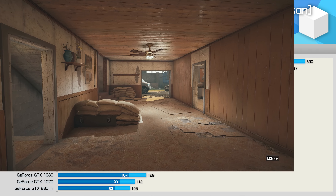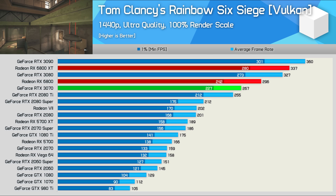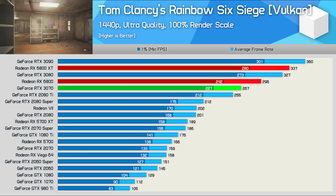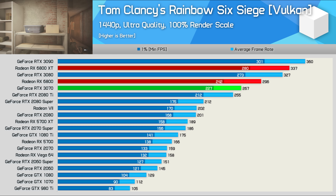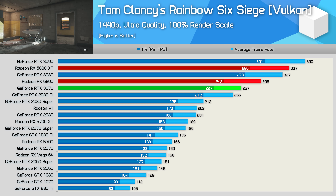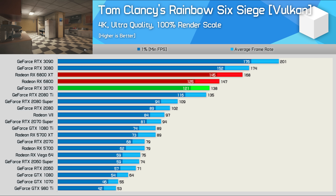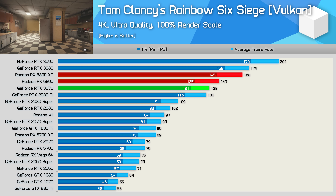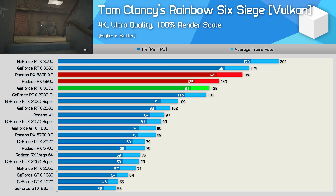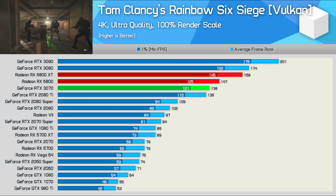Prior to the release of Ampere just two months ago, 255 FPS at 1440p was the most any GPU could render in this title, and it set you back $1,200 US for that luxury. We're now looking at an additional 16% performance for just $580 US — that's pretty cool. And even at 4K, the 6800 manages to nudge ahead of the 2080 Ti by a 9% margin and the 3070 by a 7% margin, with 147 FPS on average — a pretty great 4K experience.